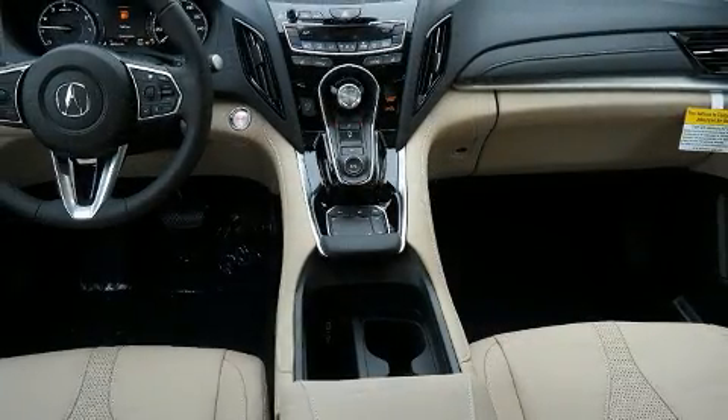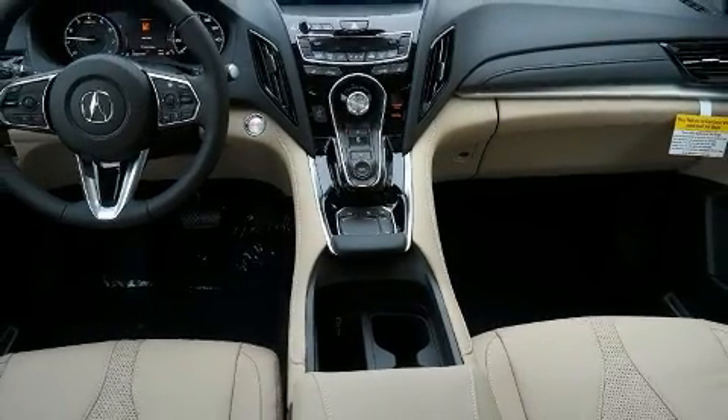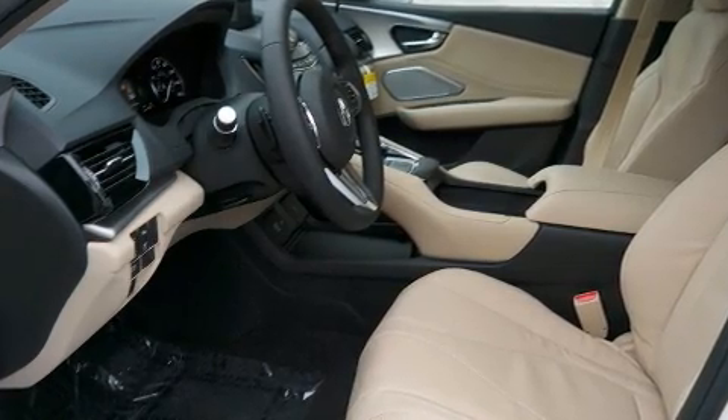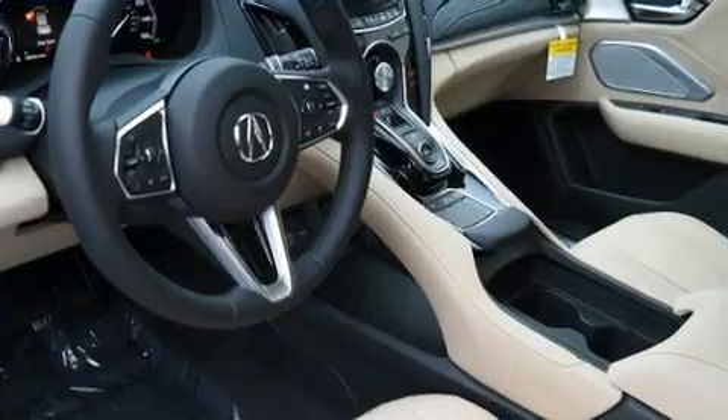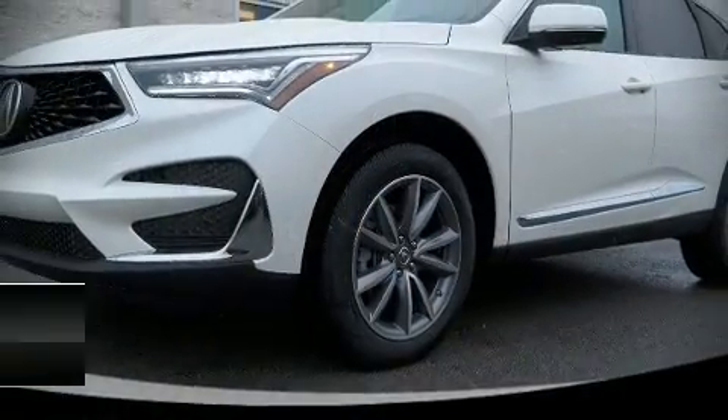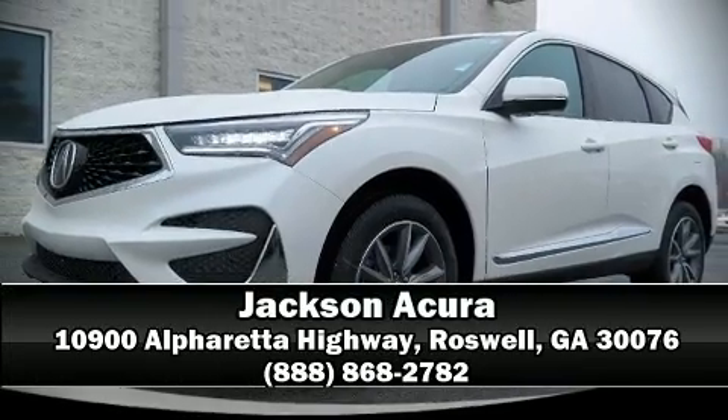Four-wheel disc brakes with ABS and adaptive cruise control maintains a preset distance behind the car ahead of you, simplifying highway driving and enhancing safety. Our sales reps are knowledgeable and professional — come on in and take a test drive.